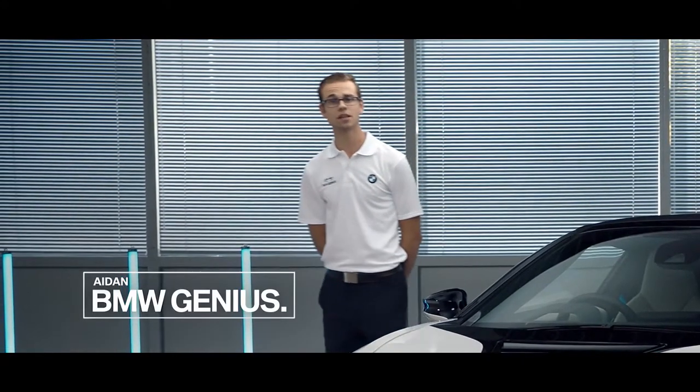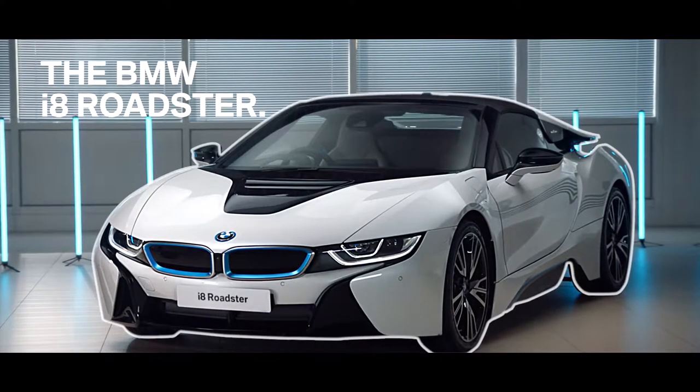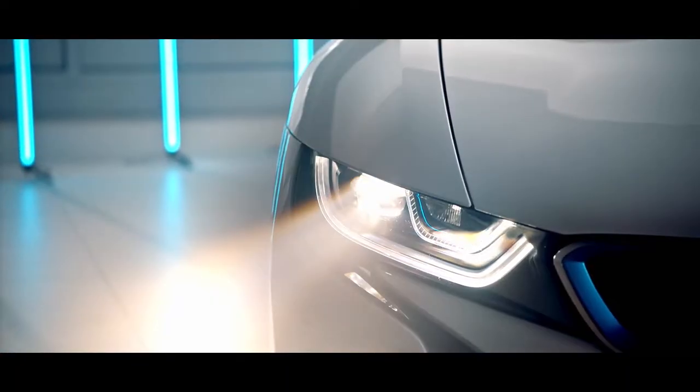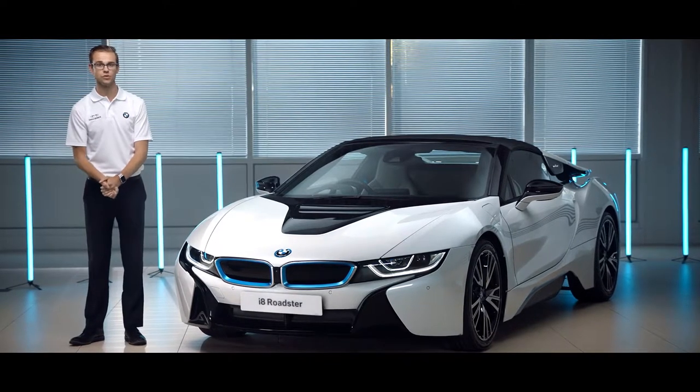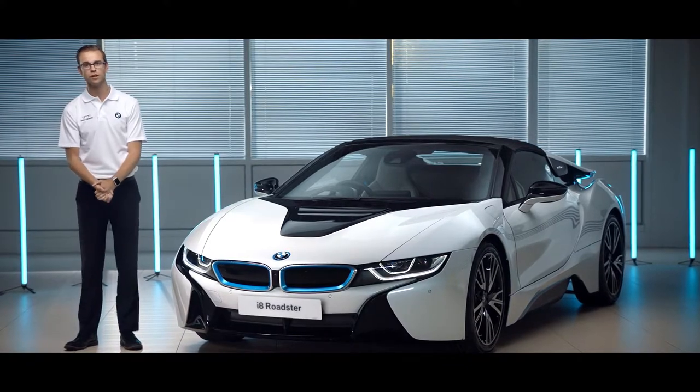Hi there, I'm Aidan Smith and I'm a BMW product genius. Today we're looking at the new i8 Roadster. The i8 Coupe launched in July 2014 and you'll see some familiar characteristics and features between the two vehicles, but this is the Roadster and it looks absolutely incredible, so let's see what makes it so future perfect.